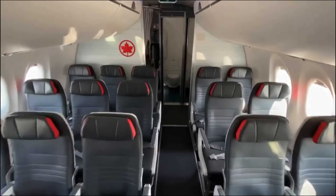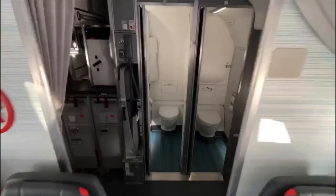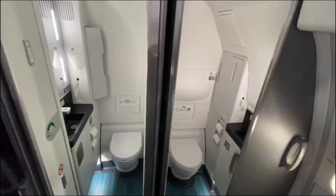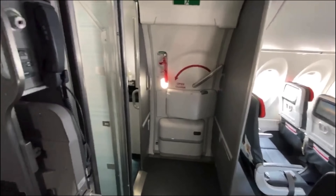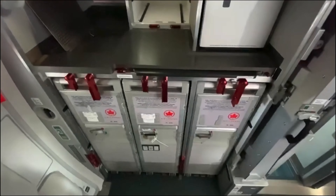Let's go to the back. We've got the aft galley and the two little tiny washrooms side by side.